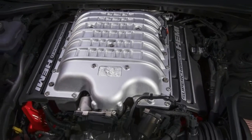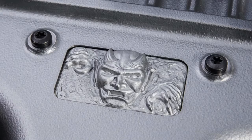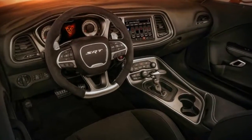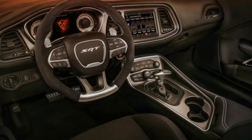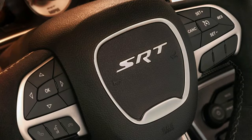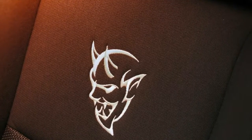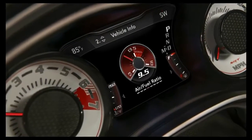We're off the gas, and we coast down the drag strip to our exit, chuckling to ourselves. Once we realize we made it through our first pass intact, we begin to sweat again as our body decides it's safe to resume normal functions. We pull off the strip, roll down the windows, and head back to the staging area. We've got two more runs to go before we have to give up our seat to the next driver.